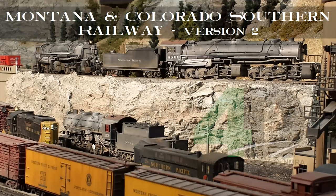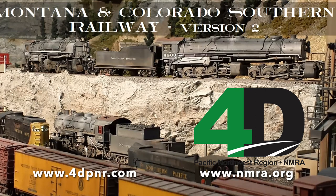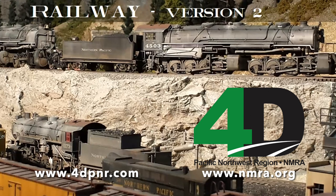This is the September edition of the Virtual Layout Tours presented by the 4th Division of the Pacific Northwest Region of the National Model Railroad Association. Today we are joined by Steve Rohde from Nebraska.